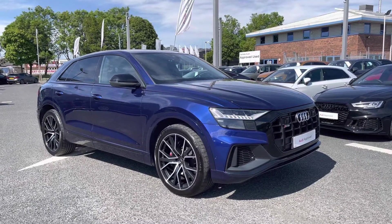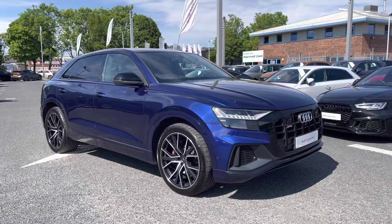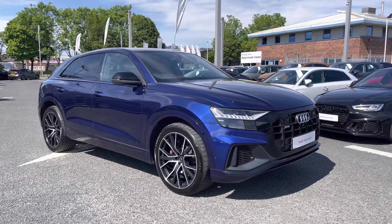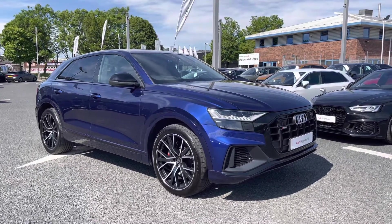Hello and welcome to Carlisle Audi. I'm going to give you a tour around this approved used Audi SQ8 Vorsprung, finished in the optional Navara Blue. All of our approved used vehicles come with 12 months extended warranty, 12 months roadside assistance and a pre-delivery inspection. On to the vehicle now.